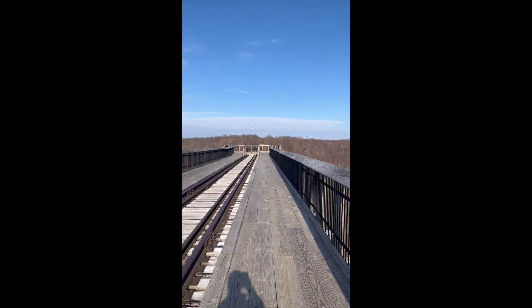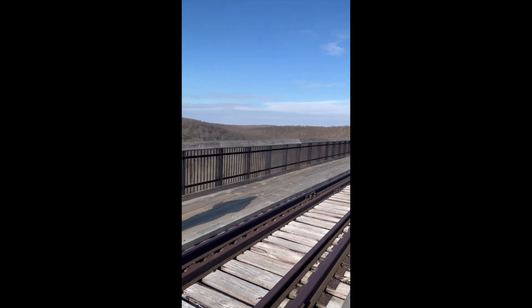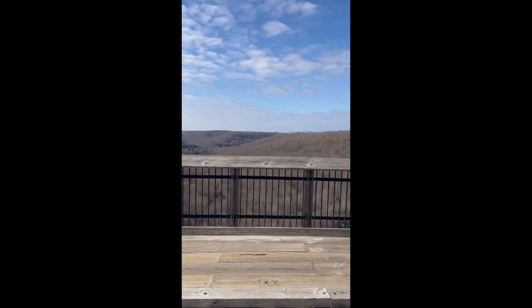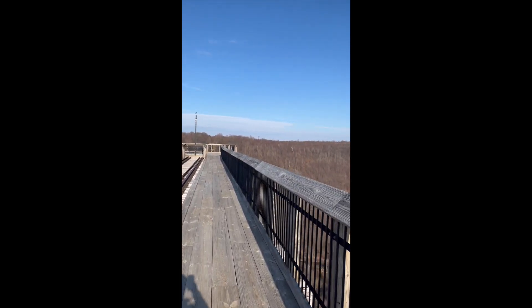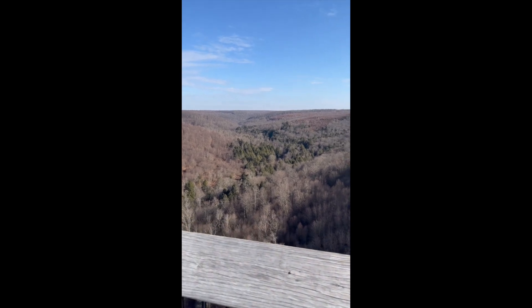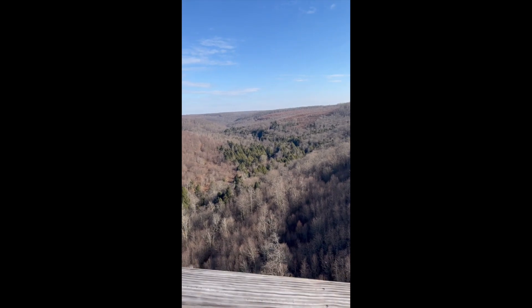In 2003, a restoration project of the bridge began, but sadly an F1 tornado had other plans. On July 21, 2003, over half the bridge collapsed from the storm, and the Kinzua Bridge would never again host another train or railcar.